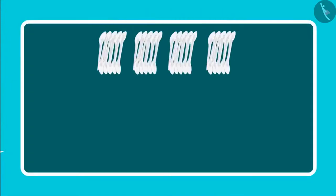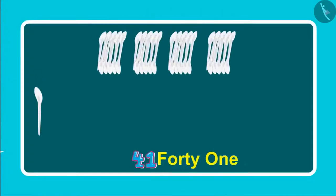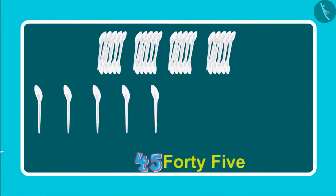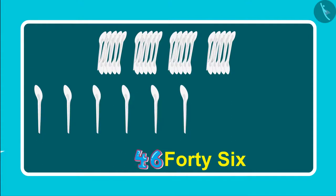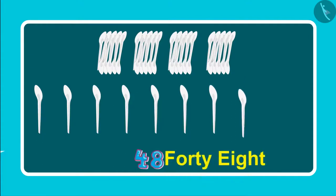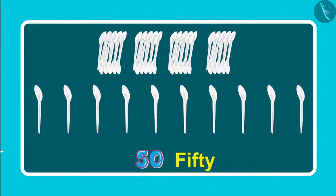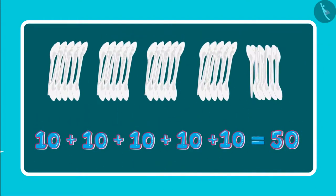Come on Chotu, let us count the spoons. So these are 41, 42, 43, 44, 45, 46, 47, 48, 49, 50. So these are 5 groups of 10 each, which means 50 spoons.